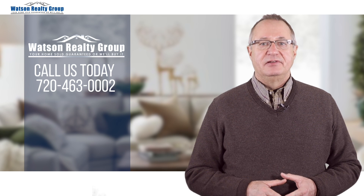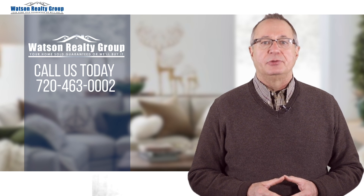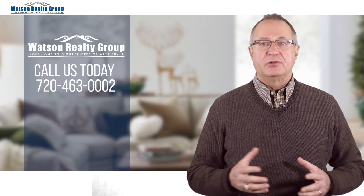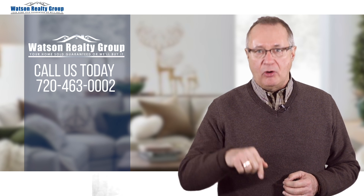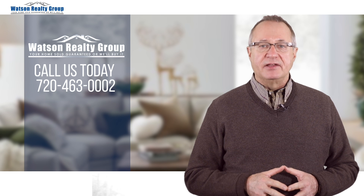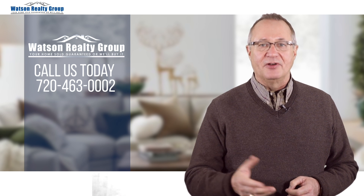As promised, if you would like to get your free report on six mistakes to avoid when trading up to a larger home, please click on the link on the screen. If you like this video, please subscribe and share it — we would also love your comments. If you would like to talk to us directly to find out how our home hunting service takes the guesswork out of finding just the right home that matches your needs, give us a call at 720-463-0002. We look forward to hearing from you.